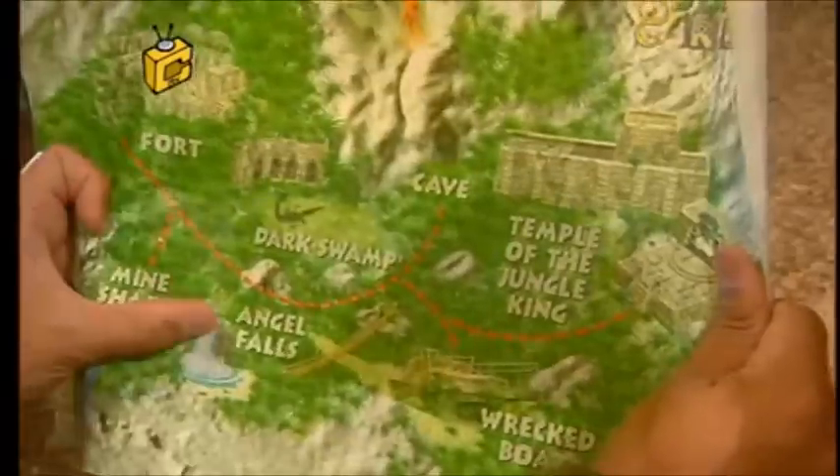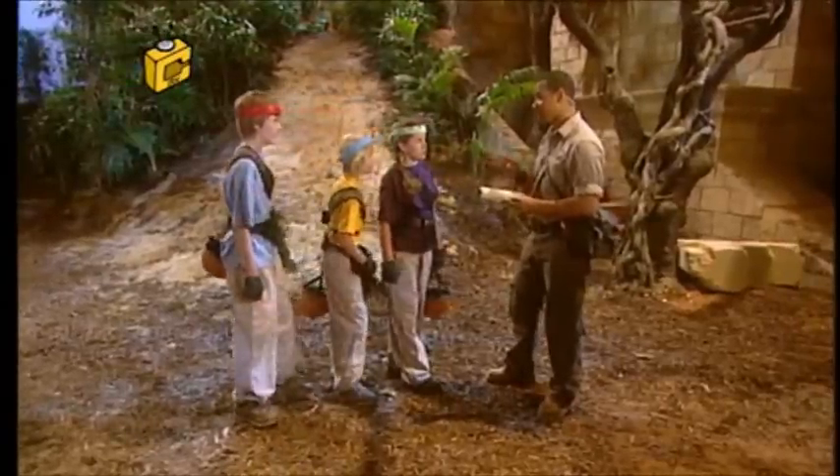I've already planned your route, which should get us to the Temple by nightfall. Your first location is here — Angel Falls. But one word of warning: Sid and Elvis are the Jungle King's monkeys and most loyal servants, and they're going to do whatever it takes to make sure your mission fails. Are you sure you want to do this? Yes. Then follow me, this way.